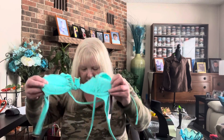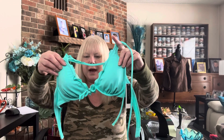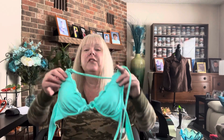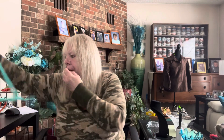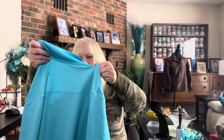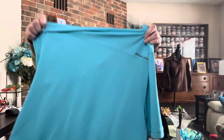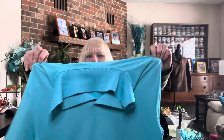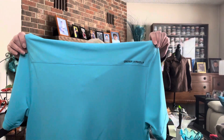Next is a Victoria's Secret swim top, new with tag, originally $29.50. It looks like the bra cups are in wrong — I'll have to fix that — but not mad at that at all. Then we have an Under Armour medium. I'm pretty sure this one is a men's medium Under Armour. All right, I'll take it.